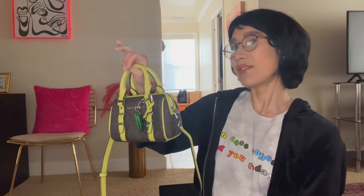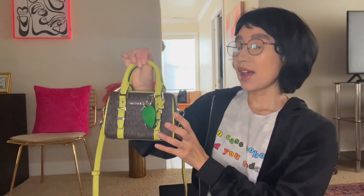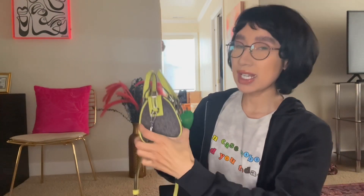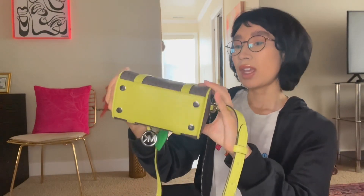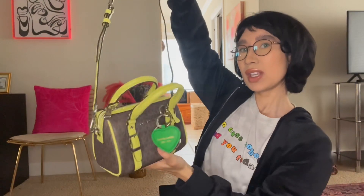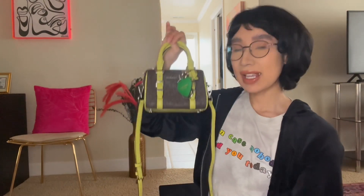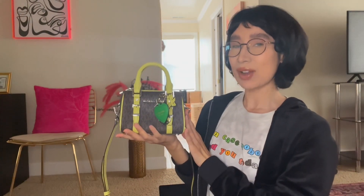We got this for $95, if I'm not mistaken. I added this little green Michael Kors keychain to it just to make it look cuter. This one is in silver tone hardware, it has little feet, and it has a really pretty strap that can detach too if you want. We're gonna pack this up together, so if you guys want to see what I keep in here, please keep watching.